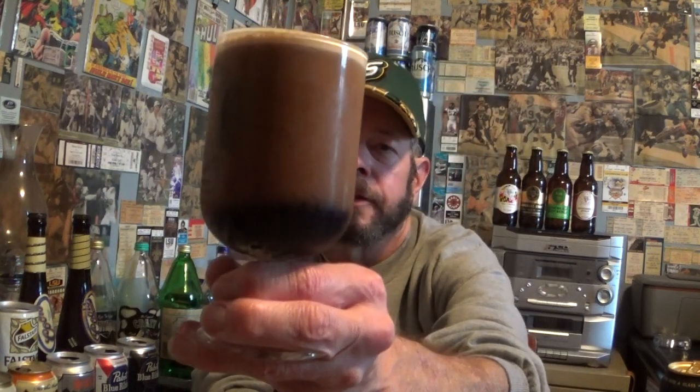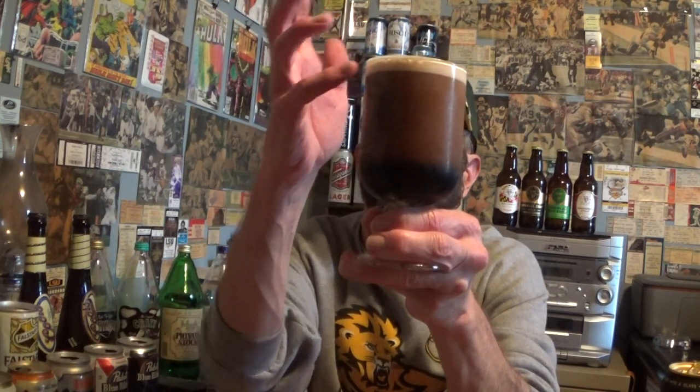It's very overcast outside so the lighting is not too great. You can see that reverse cascade — it'll slowly build a cream-like head.